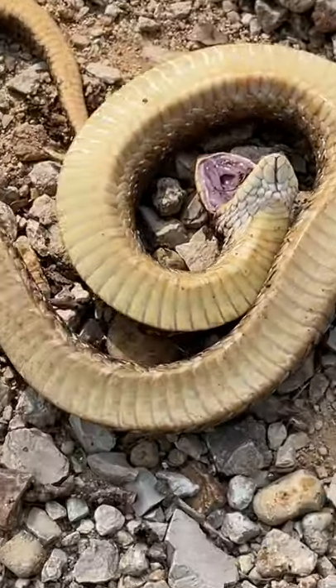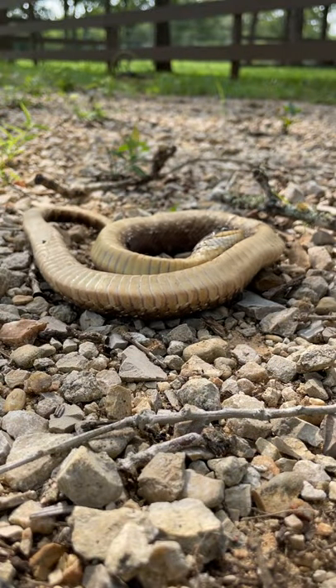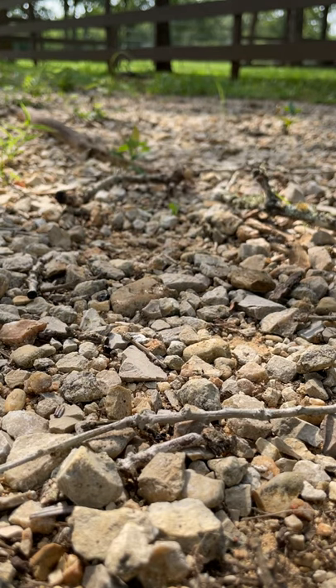Talk about an award-winning performance! Once the coast is clear, the hognose will slowly turn back over and slither away. I hope you enjoyed this video — stay tuned for more Rancher Mike Cool Critters vids.